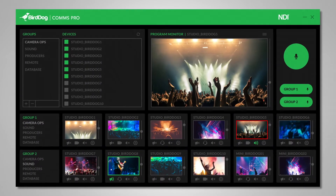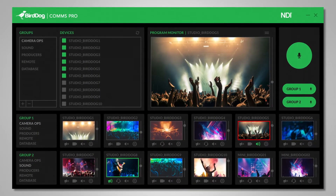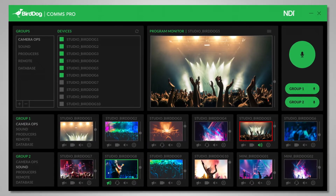We also make software applications to tie it all together. We have a piece of software called COMMS which allows you to plug a headset into any of our hardware and become part of an audio intercom solution. There's a free version available on our website and a pro version which is only $4.95, which enables all the camera operators to start talking to each other.